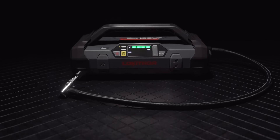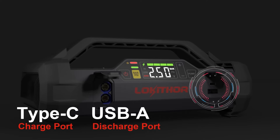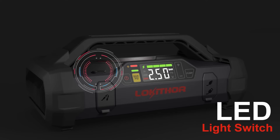Enhancing user convenience, the Lokithor JA-301 is equipped with an LCD display that provides real-time information about battery levels, tire pressure, and charging status. Additionally, a built-in LED light serves as a handy flashlight, offering visibility during emergencies or night-time situations.